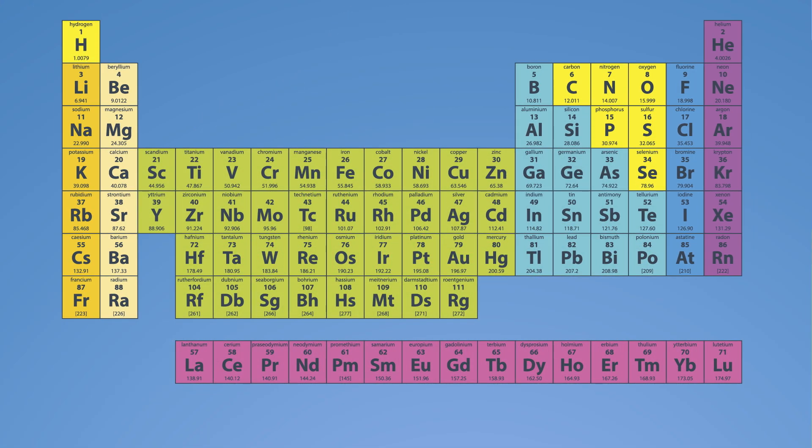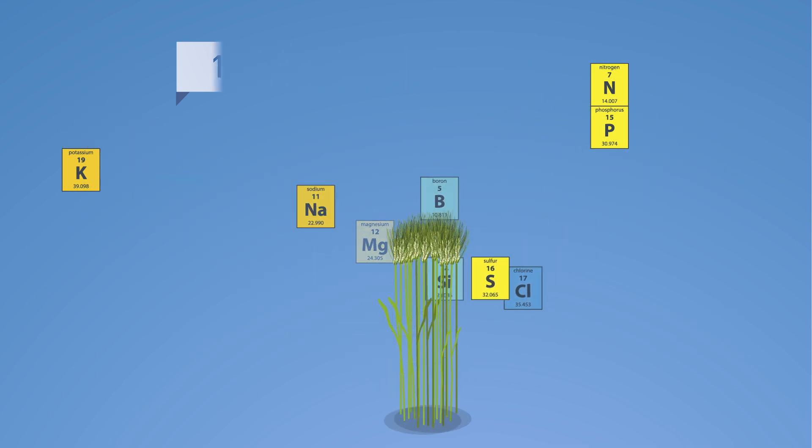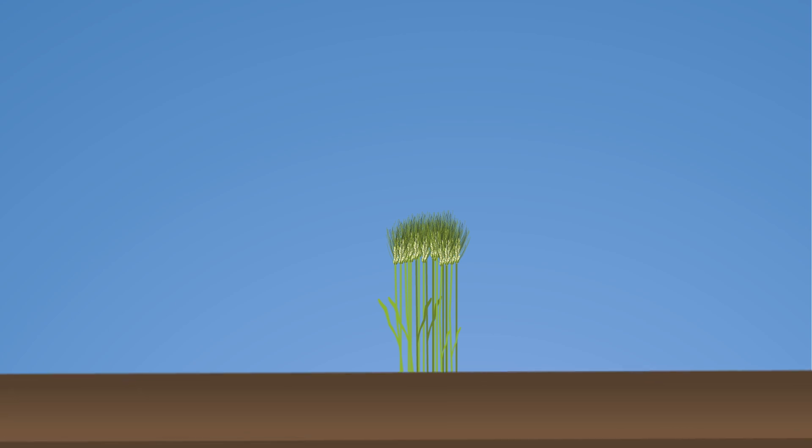Plants require 17 essential nutrients. The primary nutrients are nitrogen (N), phosphorus (P), and potassium (K). Each nutrient does many things for the plant, but the basics are this.